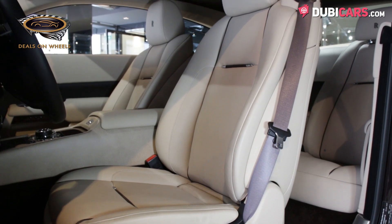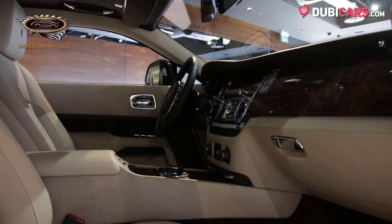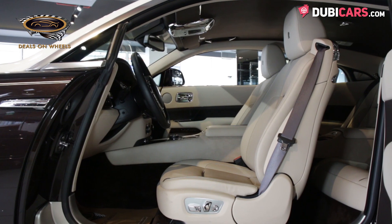Inside, the Wraith features premium beige leather covering the four seats, dashboard, and door panels, while polished wood panels cover parts of the dash and centre console, creating an unrivaled cabin experience.